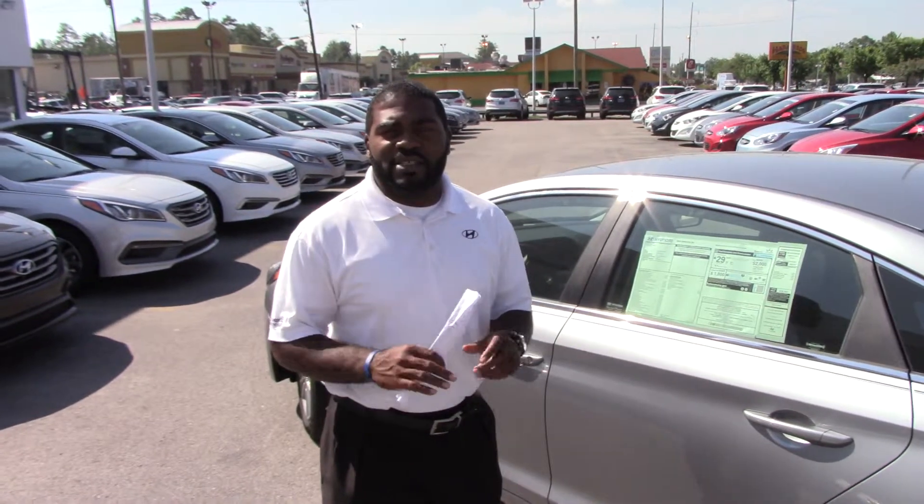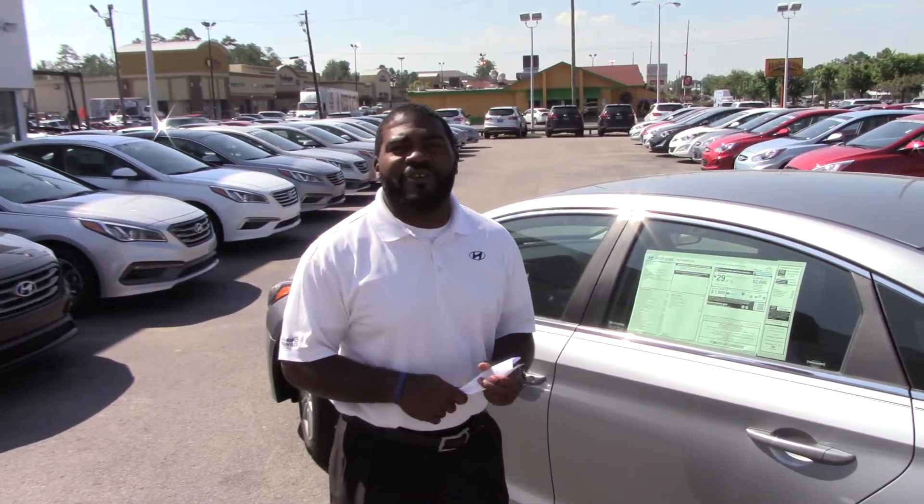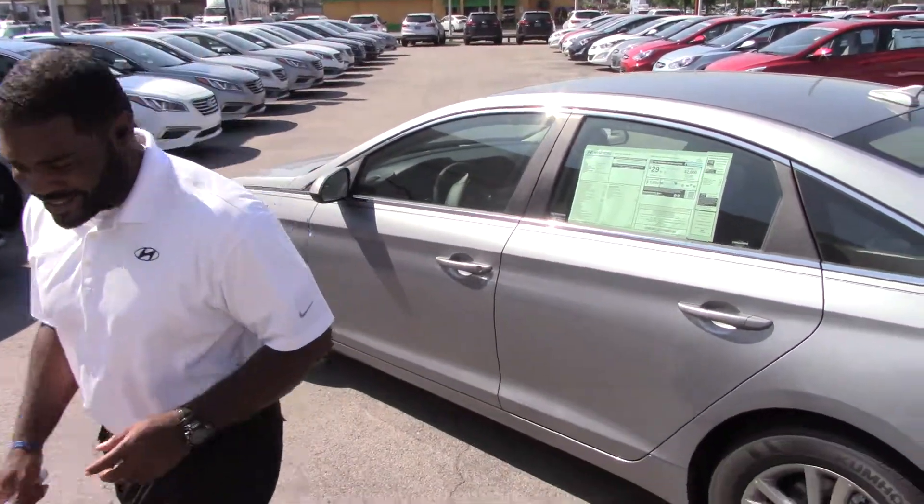So Destiny, give me a call. This is Jay Johnson at Tamron Hyundai, 205-380-6250. Let's go.